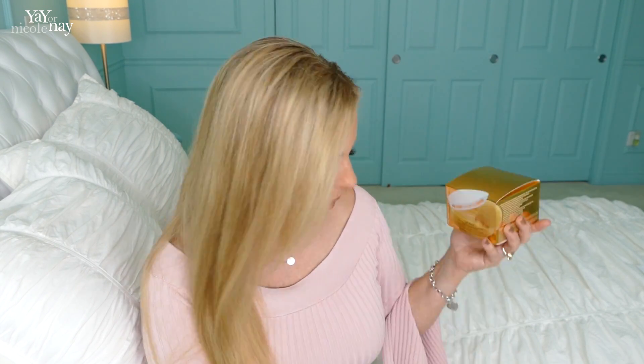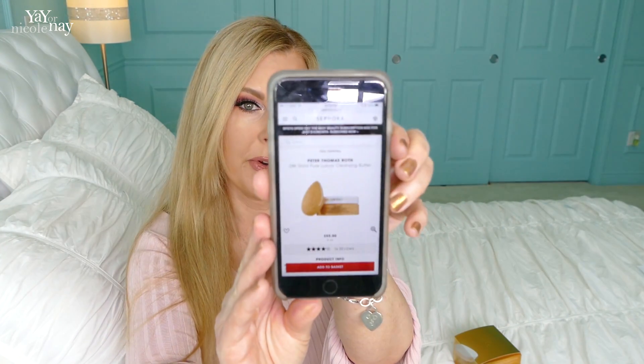The first thing I wanted to show you is this one. This is by Peter Thomas Roth — it's the 24-karat gold pure luxury cleansing butter. I've got dry skin and I wanted to try this out. It is right now $55 at Sephora. And on Costco.com it was $24.97, so it's half price.